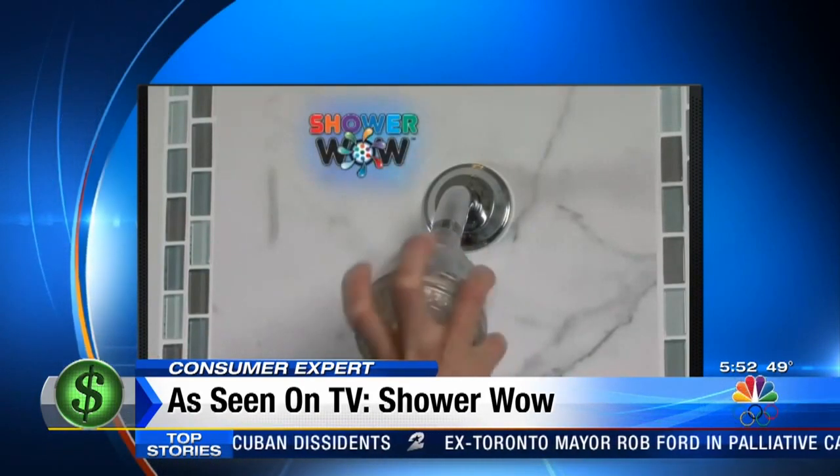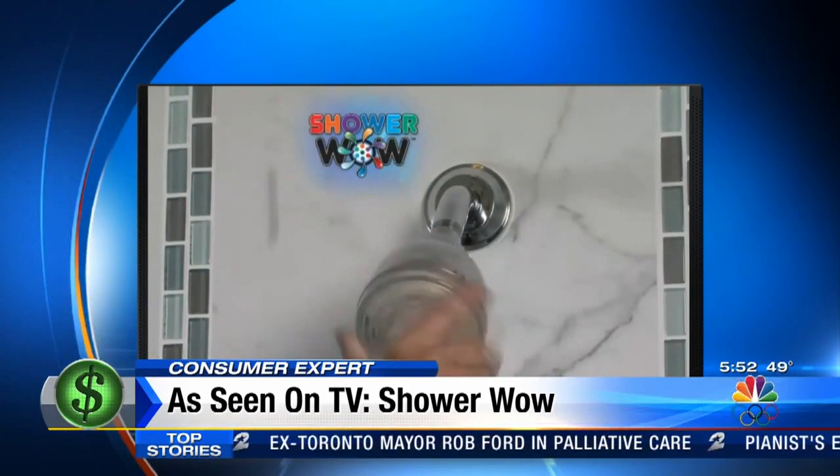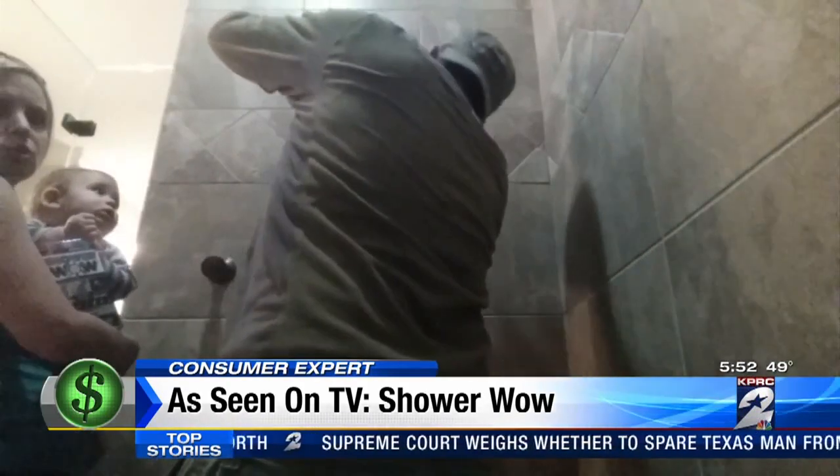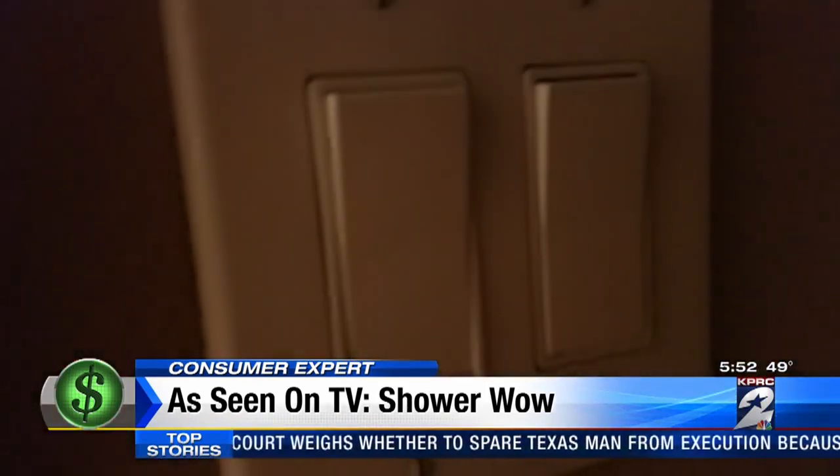Simply remove your shower head and replace it with our high-quality Shower Wow head, and you're done. Only it's not that easy — in steps the husband. He needed a tool to loosen it. That's not what Shower Wow said; Shower Wow said we could just unscrew it. Strike one for Shower Wow — my husband had to get a wrench.